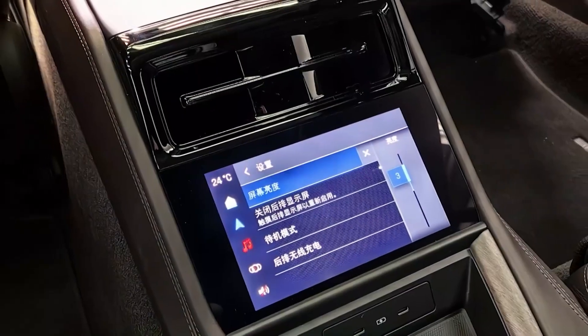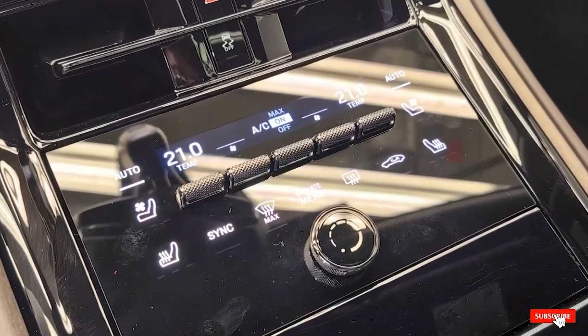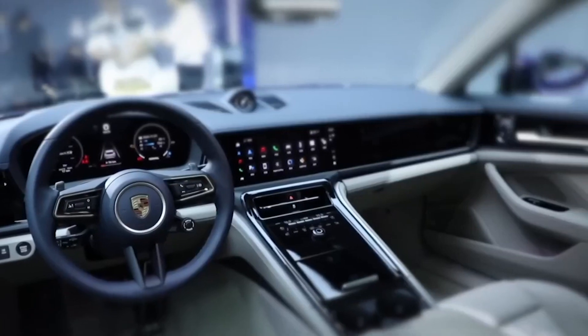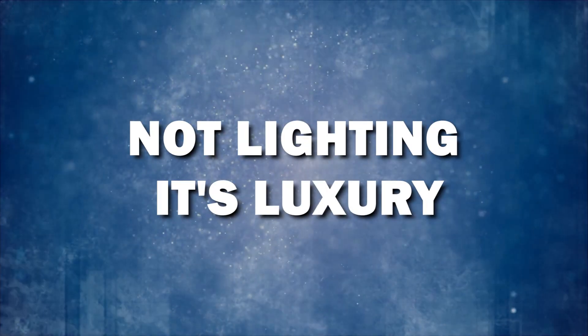But here's the slick part: unlike some other models out there, Porsche went for a classy move, seamlessly integrating the lighting into the panels. No exposed light strips causing a glare — instead, it creates a cool bounce effect off the material surfaces. That's not just lighting, it's luxury.